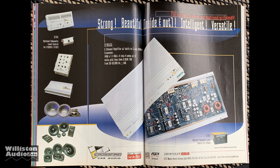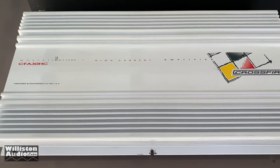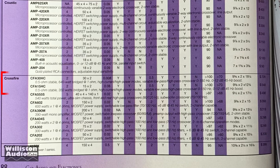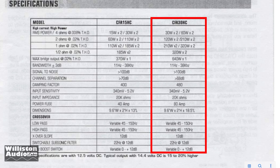Here's a 1998 ad from Crossfire showing their CFA series amplifiers. This is a beautiful looking amp, very well taken care of. It retailed for $720 back in 1998 as shown in the Car Audio and Electronics Buyer's Guide. The ratings were 30 watts by 2 up to 640 by 1, but you'll notice there are two different ratings on there — we'll talk about that later in the video.